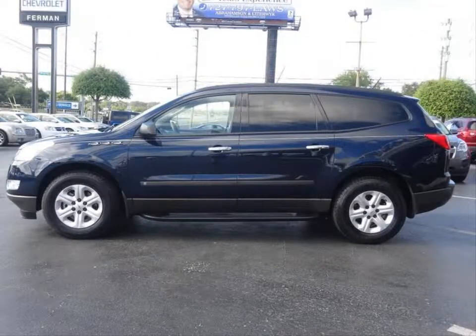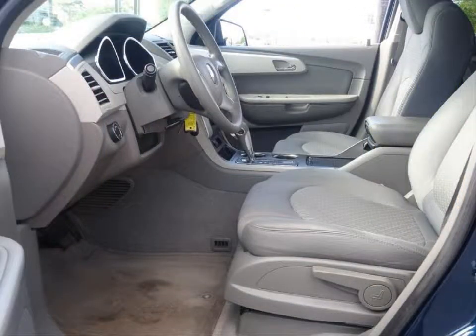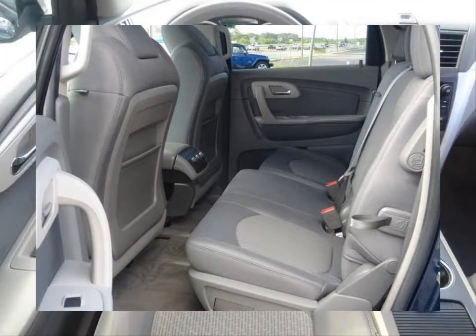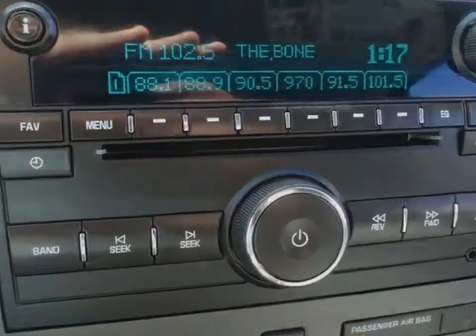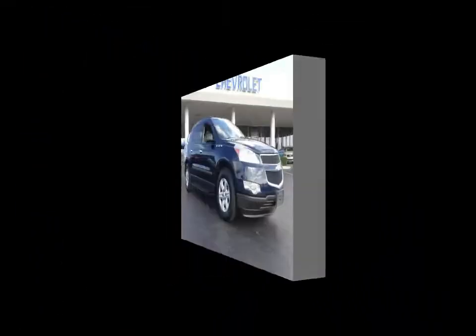AM FM stereo with CD MP3 player. This vehicle has 60-40 split folding rear seat backs, single zone manual air conditioning, driver information center, daytime running lights, four wheel disc anti-lock brakes, all speed traction control system and much more.